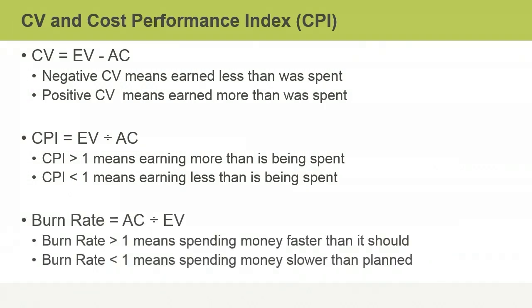Some projects may express the rate of spending in terms of the burn rate. The burn rate shows how quickly your project is spending money. It is equal to the AC divided by the EV — in other words, it is the inverse of the CPI. While a CPI of greater than one is a good indicator, a burn rate of greater than one is a warning sign for project spending. In summary, the three key dimensions of EVM are planned value, earned value, and actual cost. These values calculate cost variance, which can be converted into the CPI. The burn rate is another way of expressing project spending.